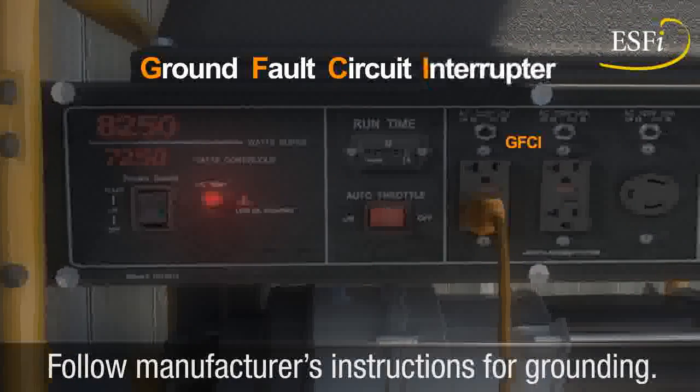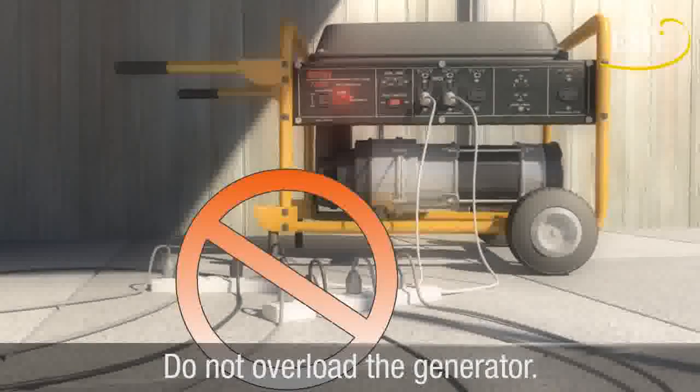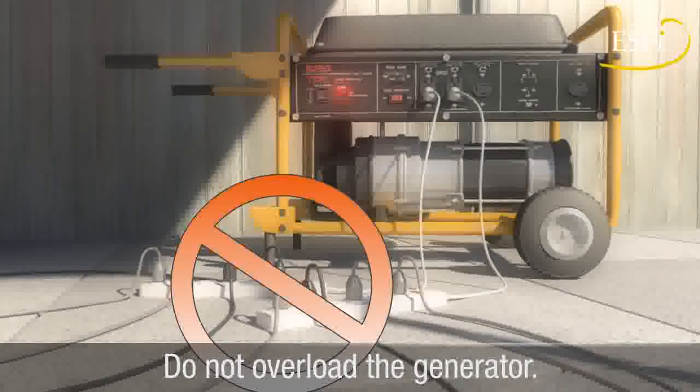Make sure your generator is properly grounded. Do not overload the generator — limit the electrical load to no more than the recommended wattage.